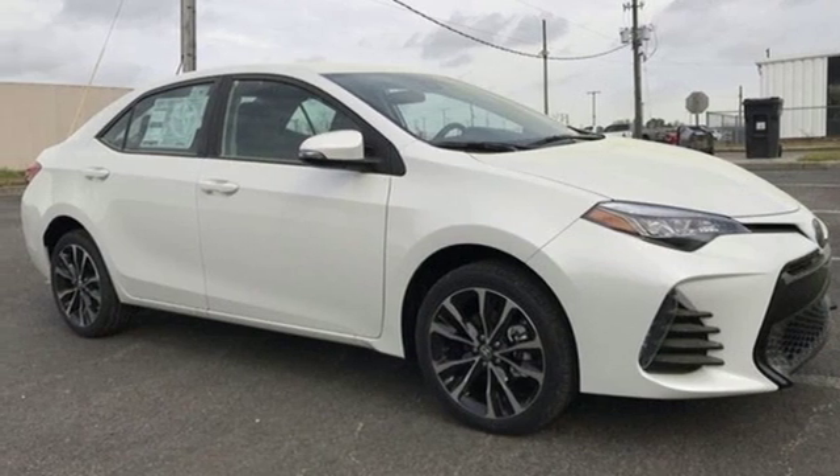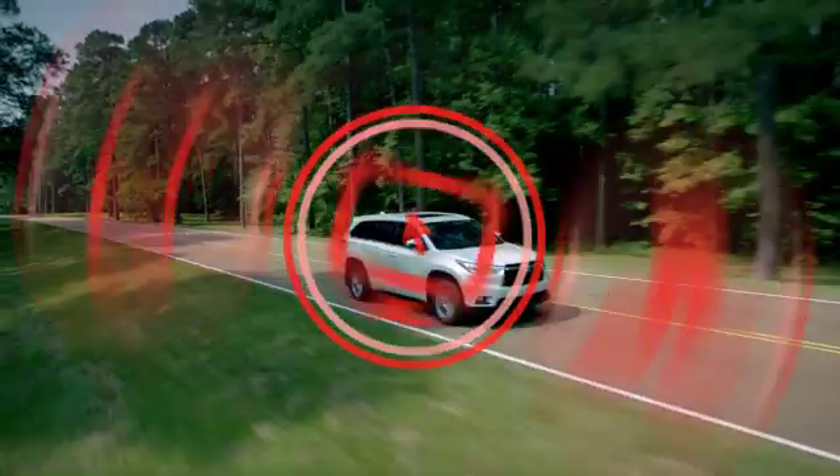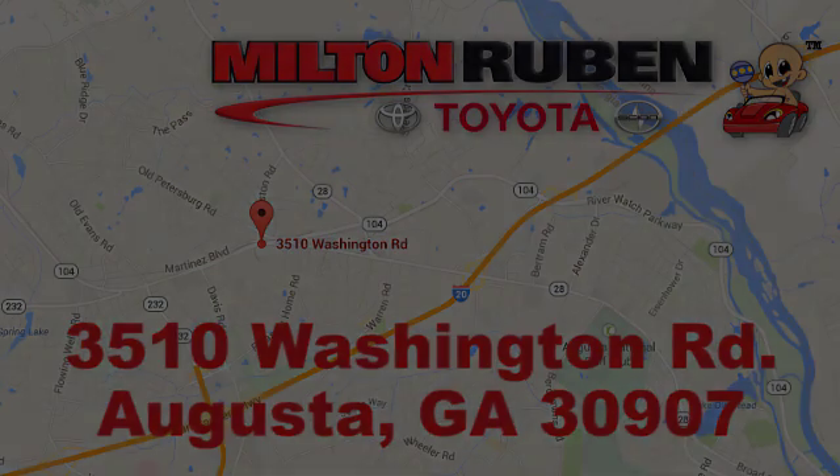You need to drive it to believe it. See it for yourself today. Call, click, or stop into Milton Rubin Toyota. We're easy to find at 3510 Washington Road in Augusta, Georgia.